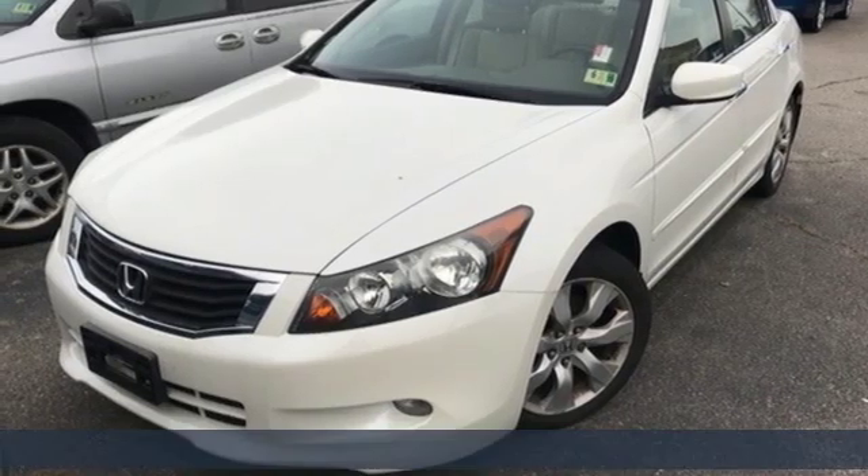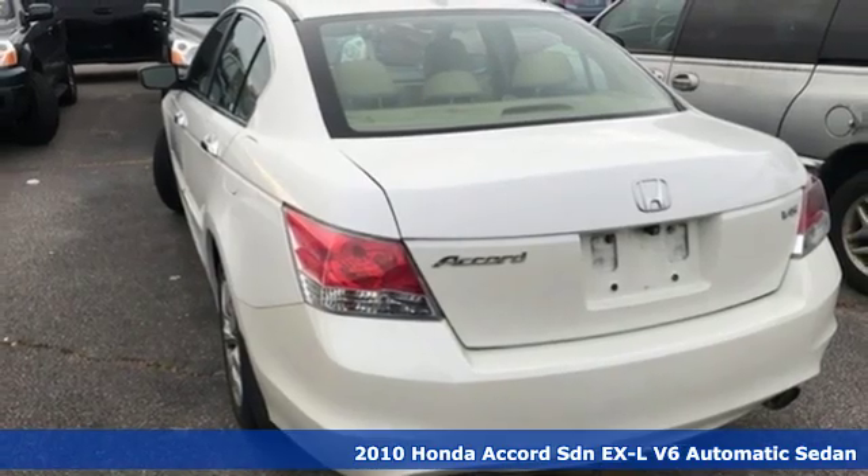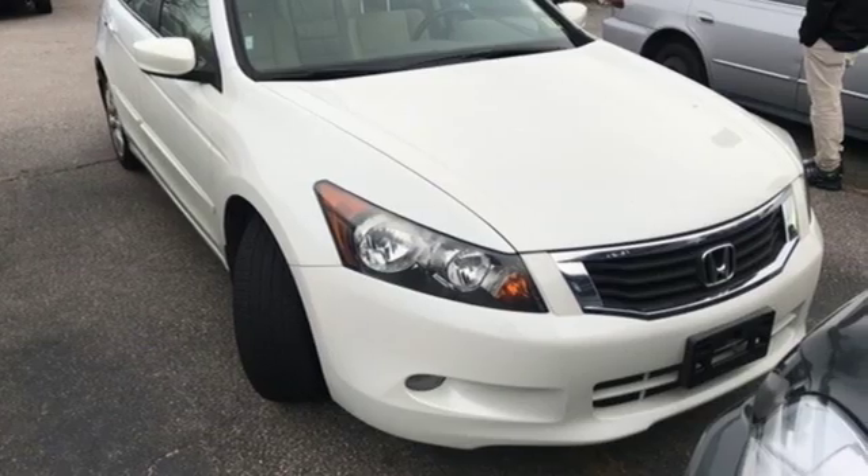Here's a 2010 Honda Accord sedan. Honda made no compromises with this luxurious and practical Accord. It's equipped for all your driving needs and wants.